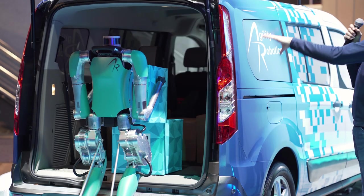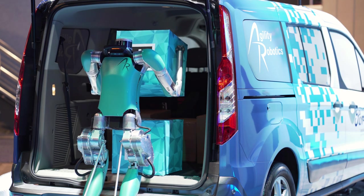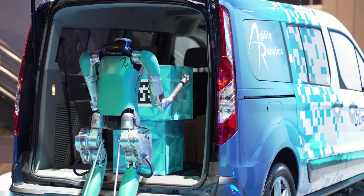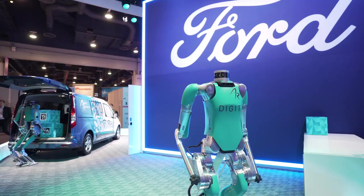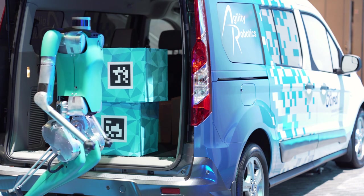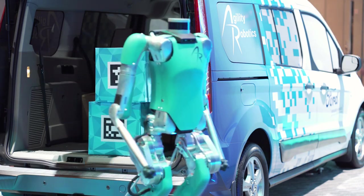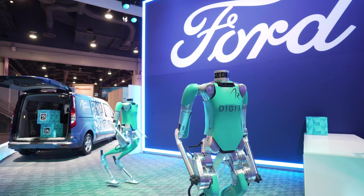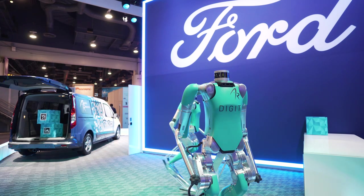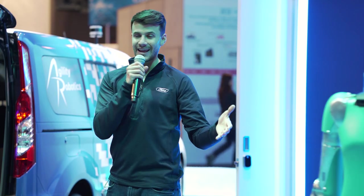Outfitted with LiDAR and a few stereo cameras, Digit itself has just enough sensory power to navigate through basic scenarios. If it does encounter an unexpected obstacle, it can send an image back to the vehicle and have the vehicle configure the proper solution. The vehicle can even send information into the cloud and request help from other systems to enable Digit to navigate the world freely, providing multiple levels of assistance to help keep the robot light and nimble.